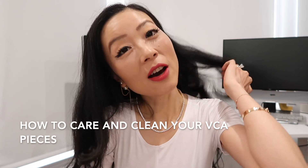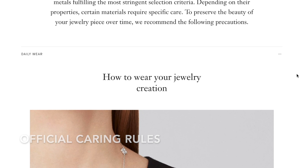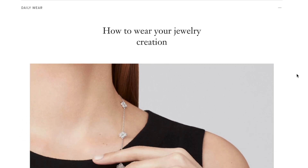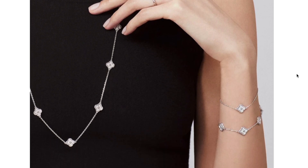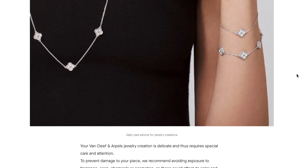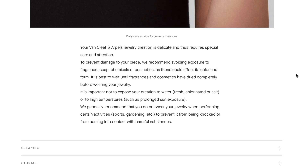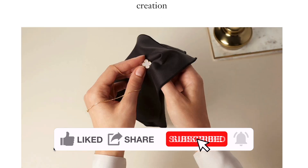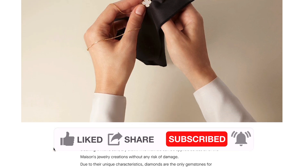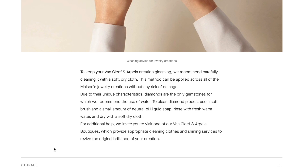Now for cleaning and care — here's Van Cleef's official stance. You need to avoid exposure to fragrance, chemicals, or cosmetics, as these affect stone color. Wait until fragrance is completely dry before wearing your jewelry. No exposure to high temperatures like prolonged sun exposure. You cannot expose the piece to water — fresh, chlorinated, or salt water — meaning you shouldn't swim with it. No gym either, as you should prevent it from being knocked or coming into contact with harmful substances.